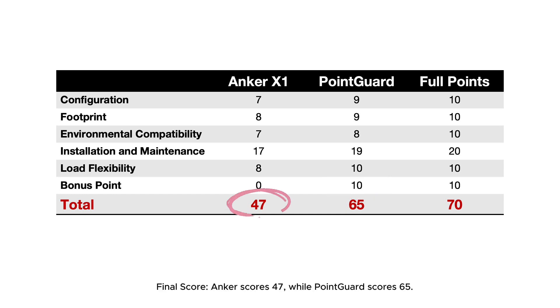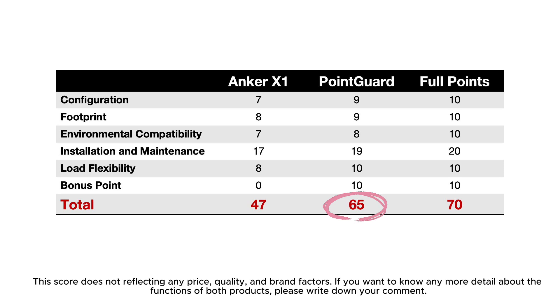Final score: Anker scores 47, while PointGuard scores 65. This score does not reflect price, quality, or brand factors.